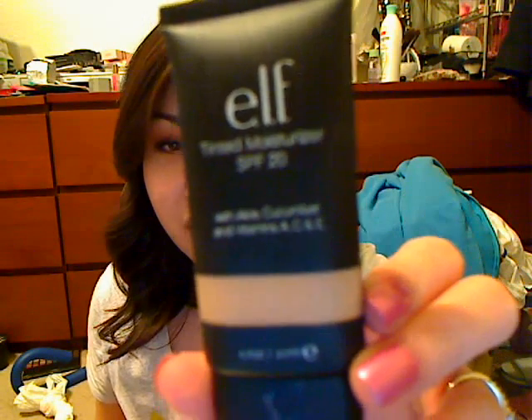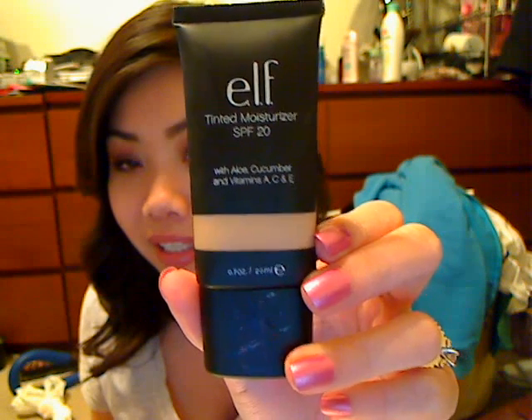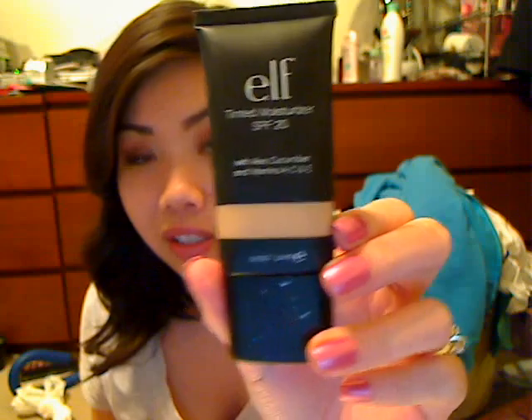Hey guys, today I wanted to do a review on the ELF Studio Tinted Moisturizer with SPF 20 with Aloe, Cucumber, Vitamins A, C, and E. You get 0.7 ounces for $3, but with ELF there's always a coupon code, so I think I got this 50% off — I got it for $1.50.